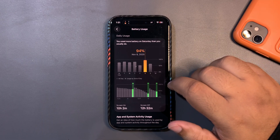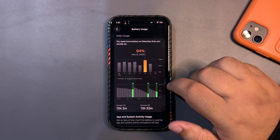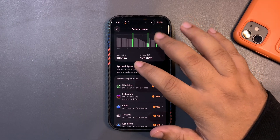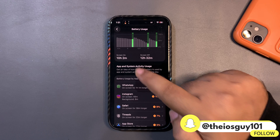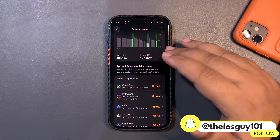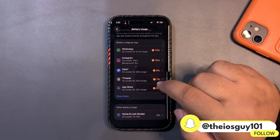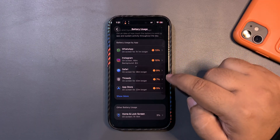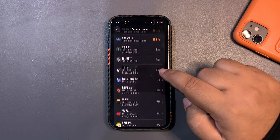The very next day I used my phone a lot — around 94% — and got over 10 hours of screen-on time, which is insane and much better. During that time I used apps like WhatsApp, Instagram, Safari, Threads, and some other applications.